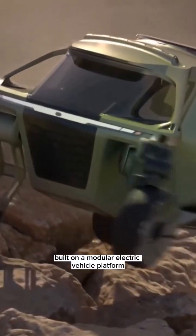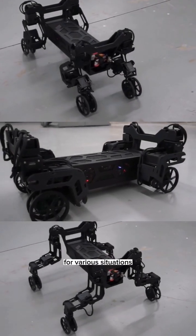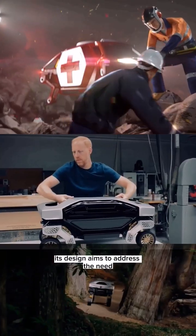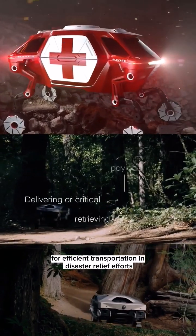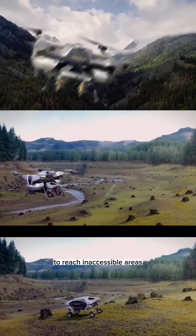Built on a modular electric vehicle platform, the Elevate can switch out different bodies for various situations, making it highly adaptable. Its design aims to address the need for efficient transportation in disaster relief efforts, offering unparalleled mobility to reach inaccessible areas.